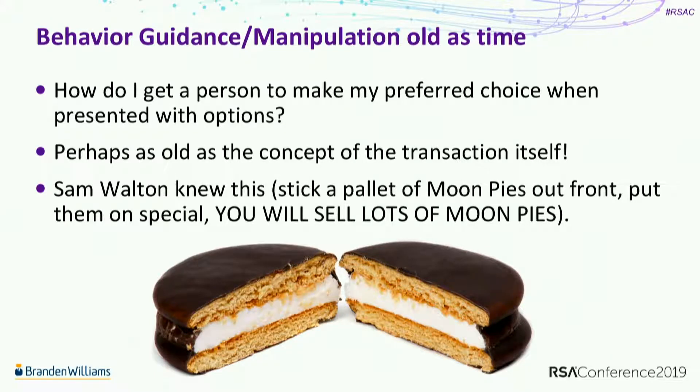When we think about behavior guidance or manipulation, it's something that we've been doing forever. If you put two sentient beings in a room, somebody is eventually going to try to get the other one to do something they want them to do. So how do I get a person to make my preferred choice when presented with a list of options - not necessarily the one they want to make, but the one I want them to make?